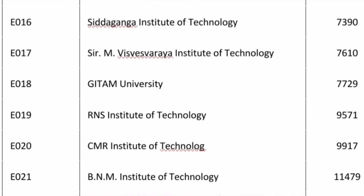The 12th college is MVIT — Sir MVIT College — and 7600 you are getting CSC. Geetam University, again a surprise entry, has made it into round 2 also, with 7700 as the CSC cutoff. RNSIT is 9500 as the CSC cutoff and CMRIT, which is also an excellent college, is around 9900 for CSC.